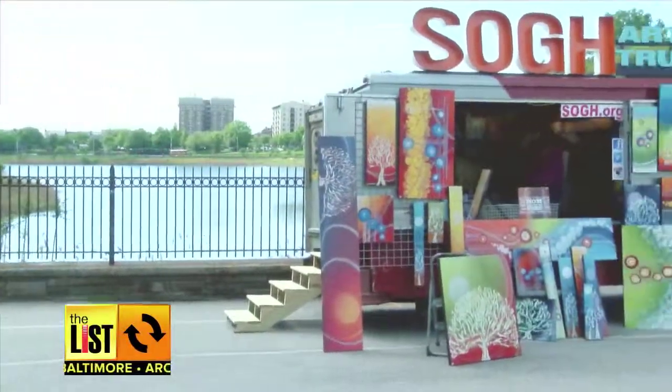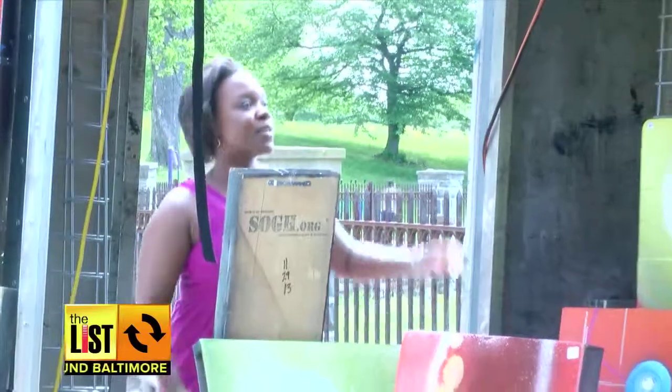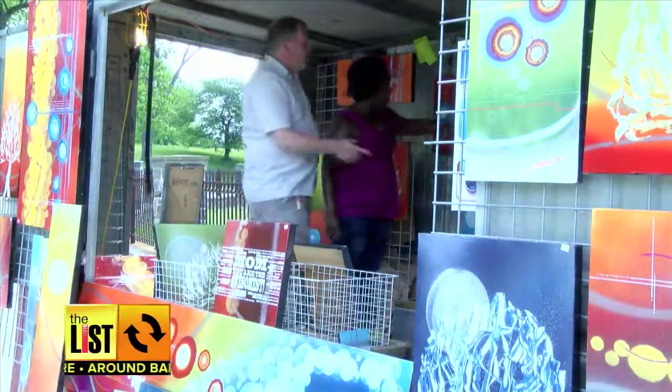At number two, you can now put anything in a truck, including art. It takes the art world, puts it on wheels, and gets it out to people. Sean Theron is traveling Charm City with the Sog Art Truck, Baltimore's first mobile art gallery.